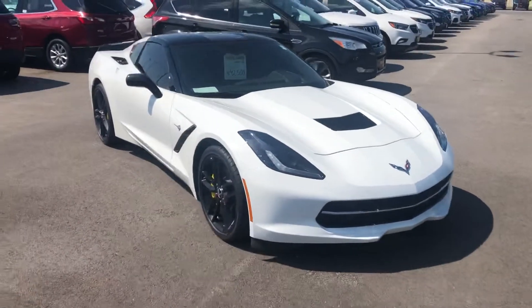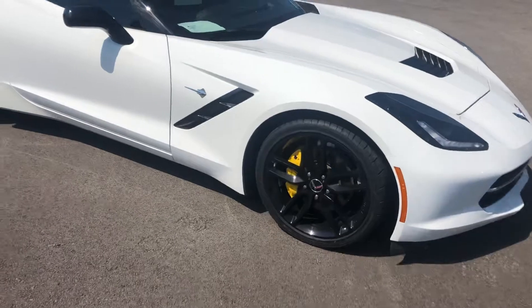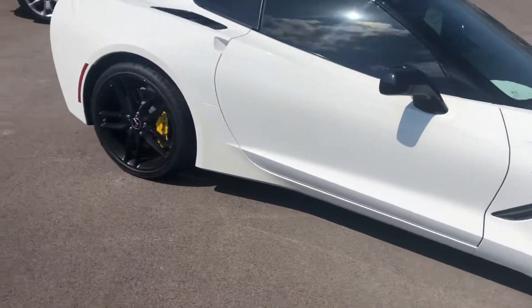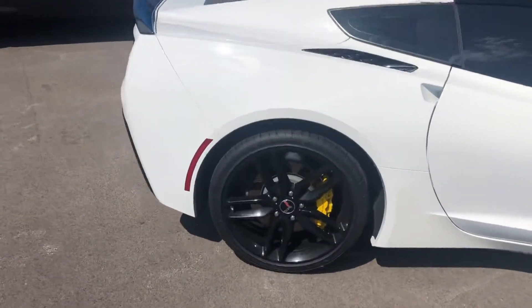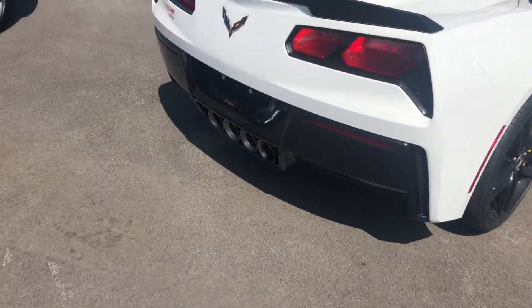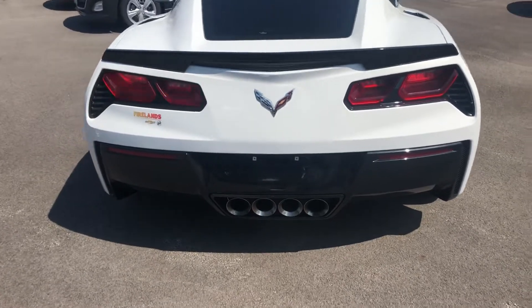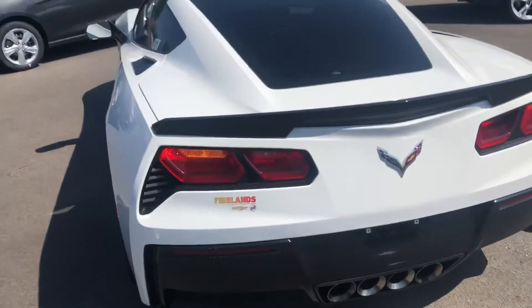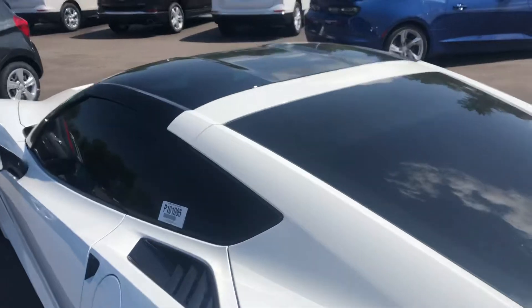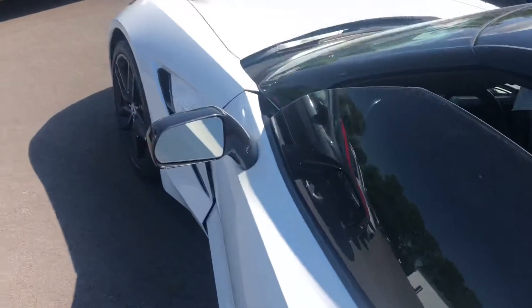It is a 3LT trim level with black wheels. It has the yellow Brembo brakes. It is an 8-speed automatic transmission. It does have the transparent roof and carbon flash mirrors.